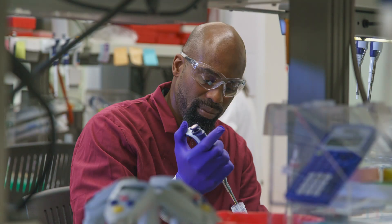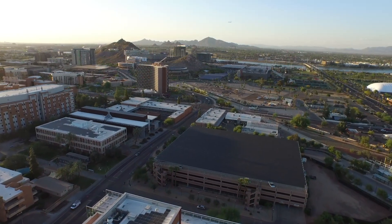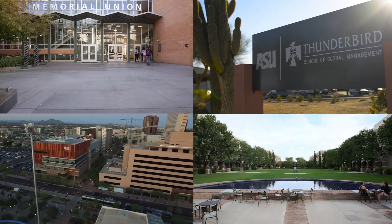Lab coats not only offer protection, but they can also absorb biological materials and chemicals that are used in the laboratory. To protect the environment, it is important that lab coats are not laundered at home or at a local laundromat. ASU provides a free, sustainable lab coat laundry service to all ASU researchers and lab staff across every ASU campus.